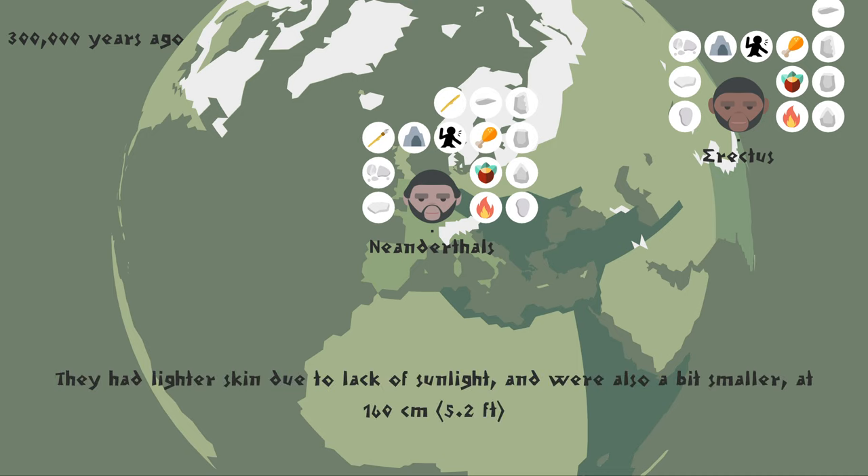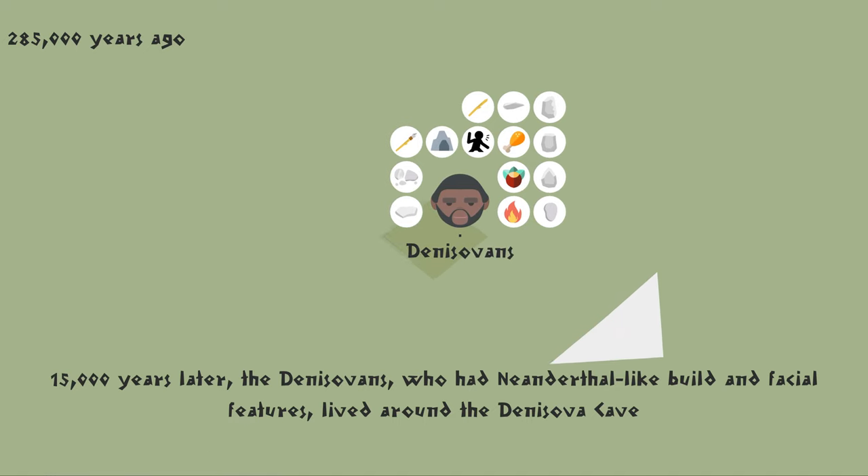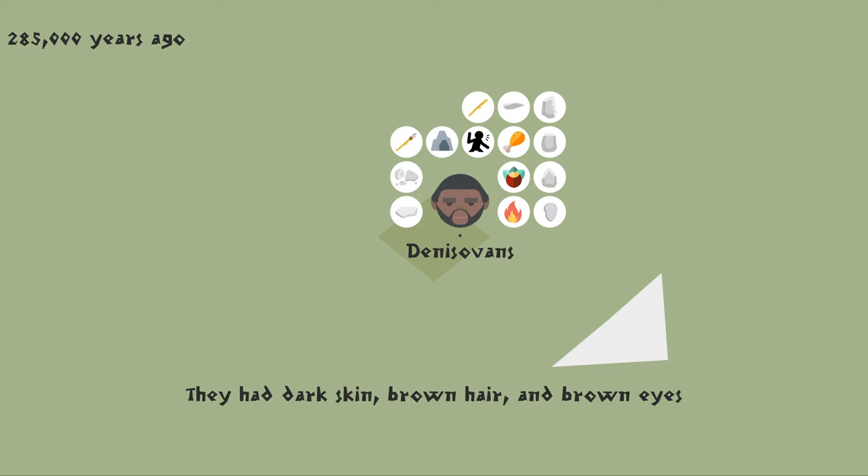They had lighter skin due to lack of sunlight, and were also a bit smaller, at 160 centimeters, 5.2 feet. 15,000 years later, the Denisovans, who had Neanderthal-like build and facial features, lived around the Denisova cave. They had dark skin, brown hair, and brown eyes.